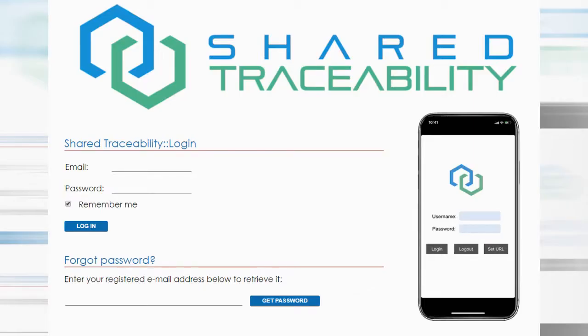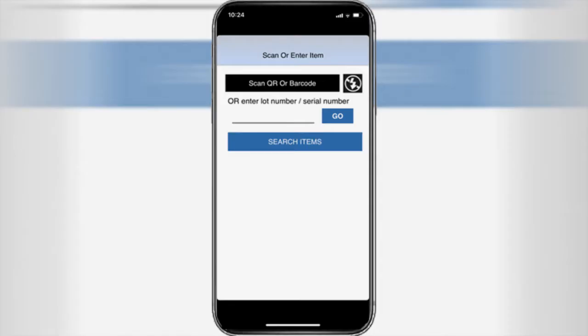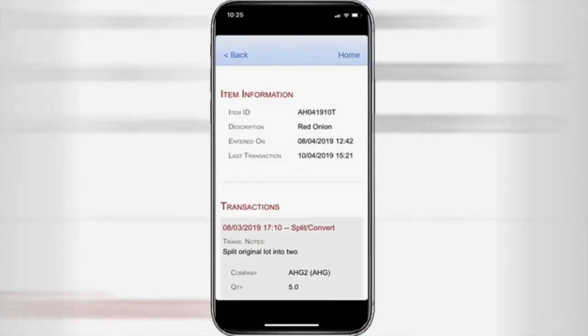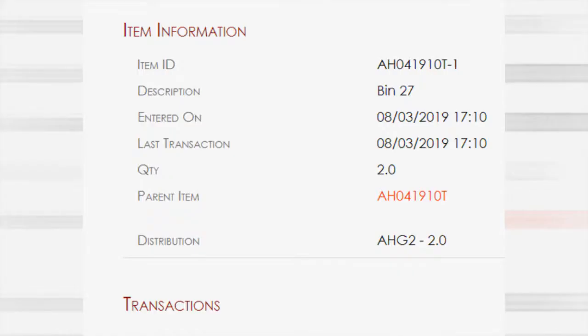Shared Traceability solves this problem. It is a simple and flexible traceability solution that can be quickly and easily implemented by a company of any size. Shared Traceability uses mobile technology to record traceability information regardless of employee location — in the barn or on the shop floor.